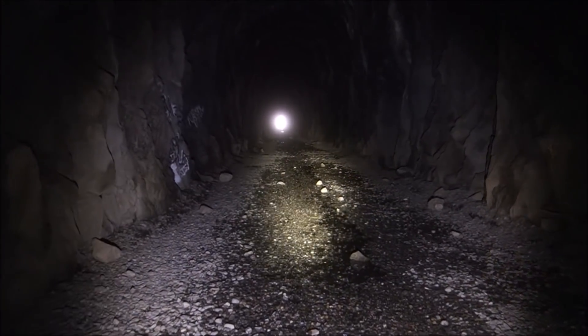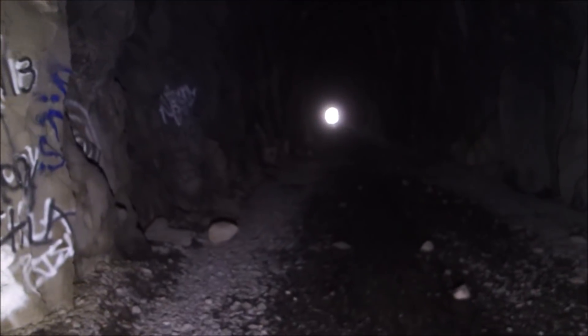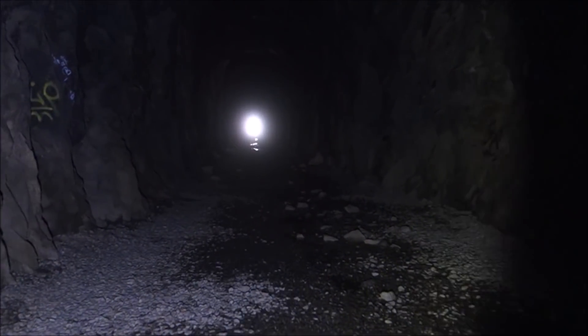It's essentially the same construction techniques. Blast through, lay down track. It's something to see those steam trains chucking through here.